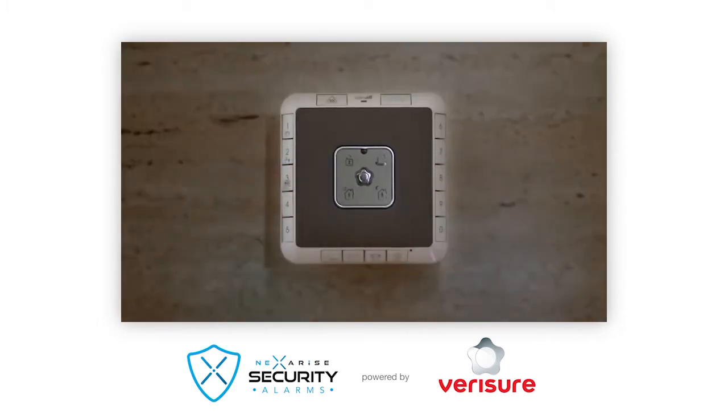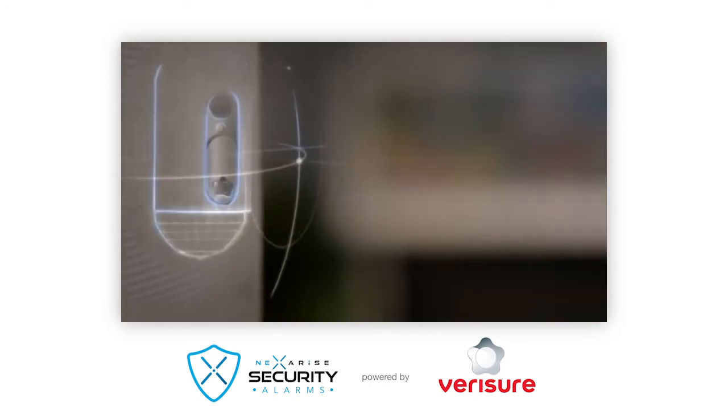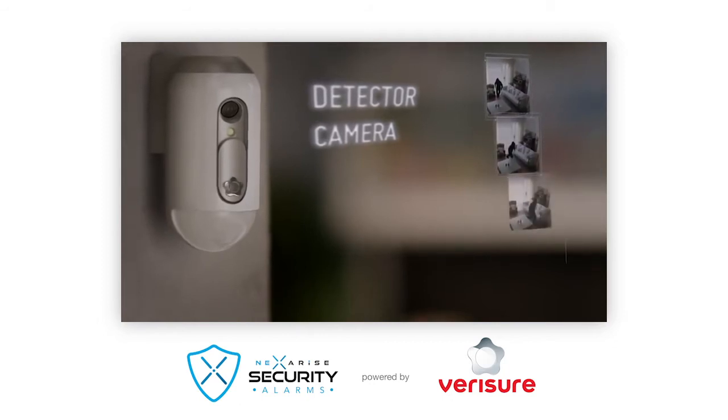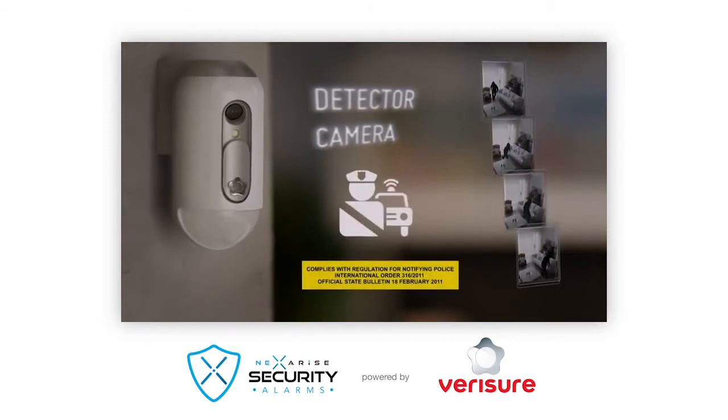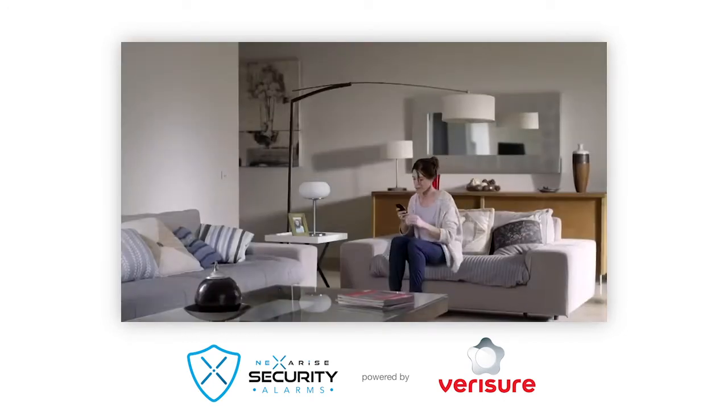The motion detector with color camera and flash is an essential element for the verification of the alarm and to notify the police without false alarms. If there is an intrusion, it sends images of what has happened so the intruder can be identified, which permits the elimination of false alarms. The built-in flash permits identification even in full darkness.